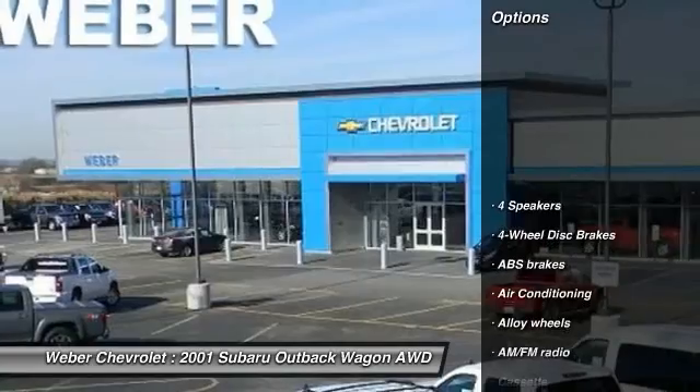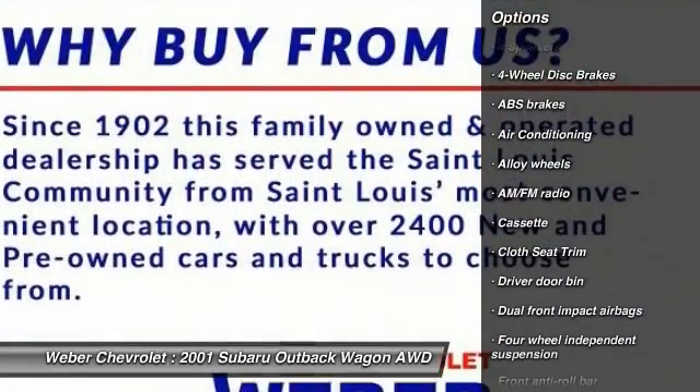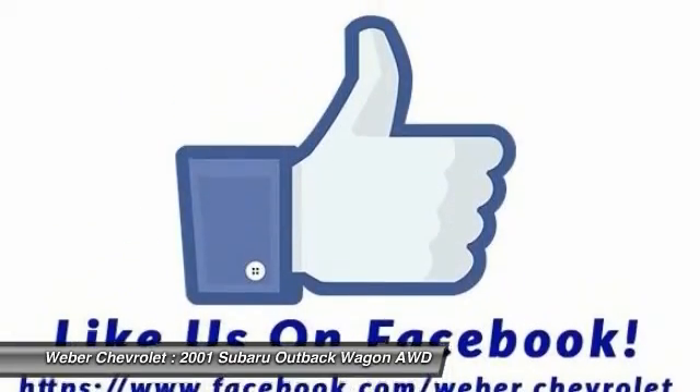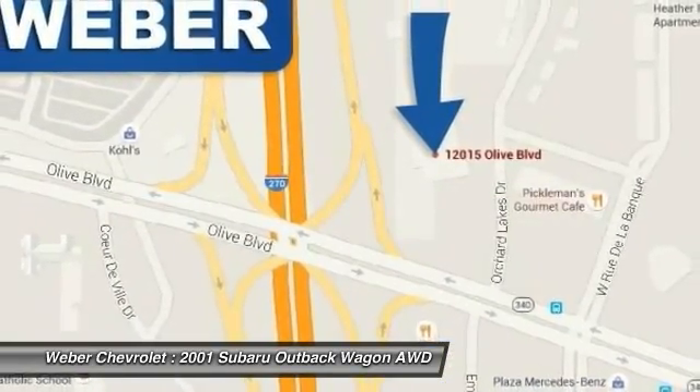Here are some of this vehicle's great options: dual airbags, power steering, alloy wheels, front air conditioning, four-wheel disc brakes, heated front seats, power windows, rear window defroster, fog lights, overhead console.